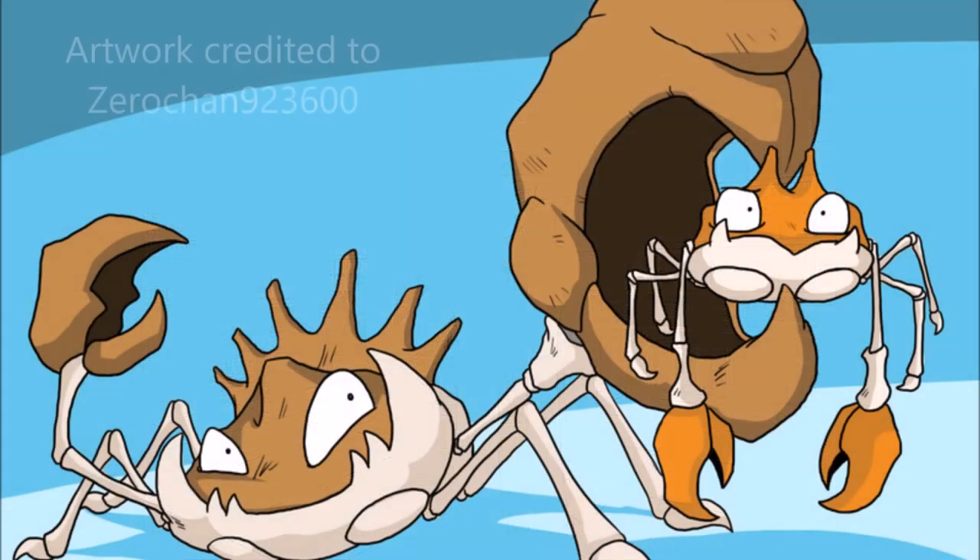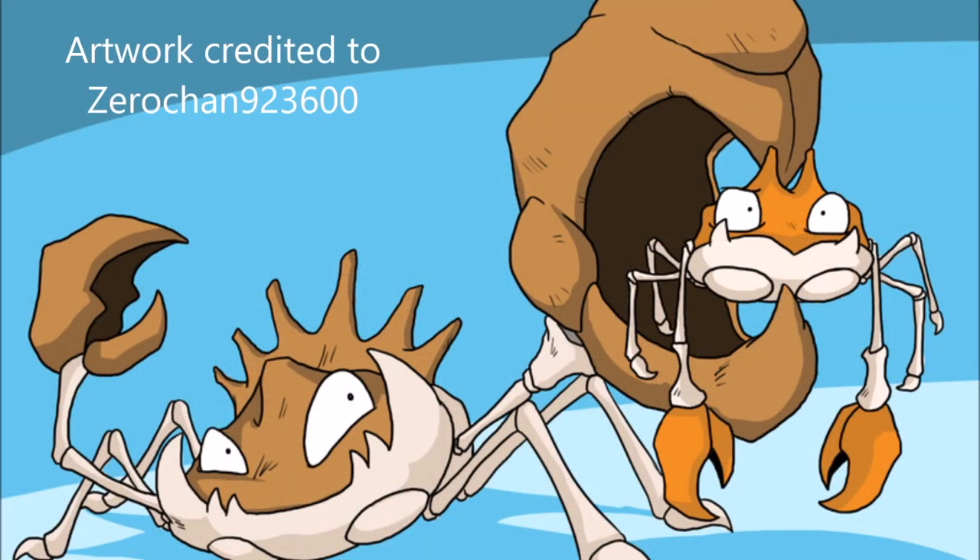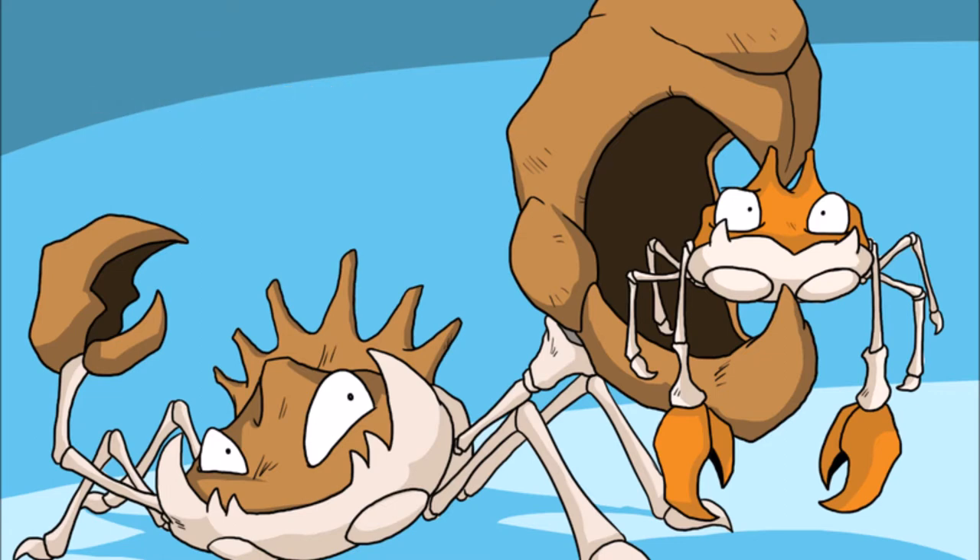As a member of the Infra-Order Brachyura, Krabby and Kingler are anatomically consistent with what one might expect to find in a crab, and thus their basic anatomy is fairly easy to understand. They possess ovoid bodies with six legs, four of which are used for locomotion, while the front two pincers act as their means of attacking and defending themselves. They possess large mouths with teeth-like protrusions on their lower jaws used to aid in crushing and cutting up food, while their eyes are simple in structure and function much like the eyes of a normal crab.